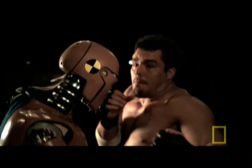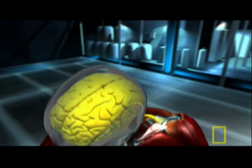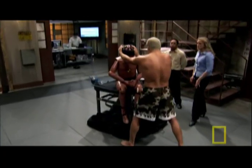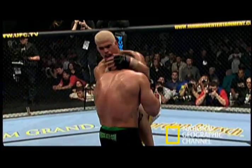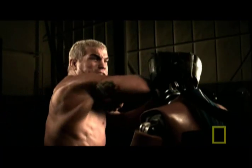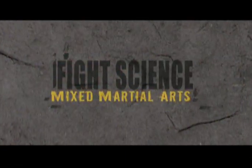For the first time ever, technology will reveal what happens inside the bodies of some of the world's most versatile fighters. "This is not stuff that we've ever seen in a lab before." Measuring not only how much they can dish out, but more importantly, how much they can take. You've gotta be willing to go five five-minute rounds. The science of mixed martial arts.